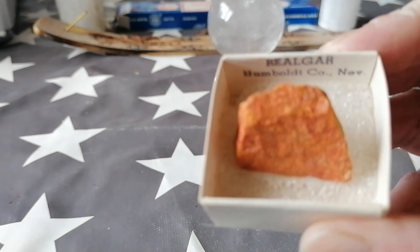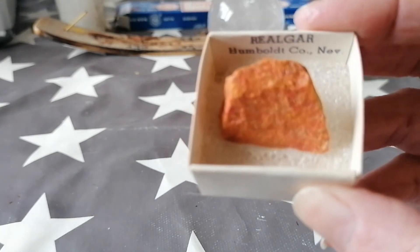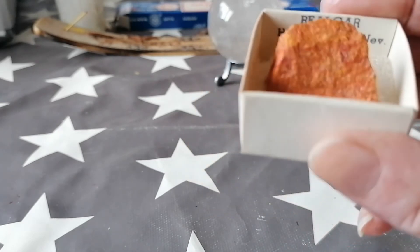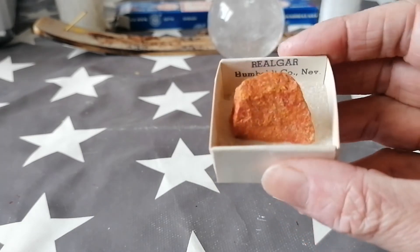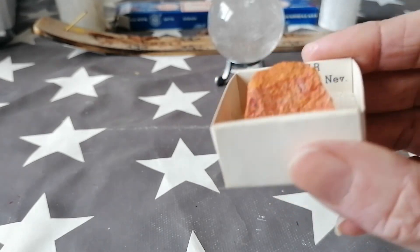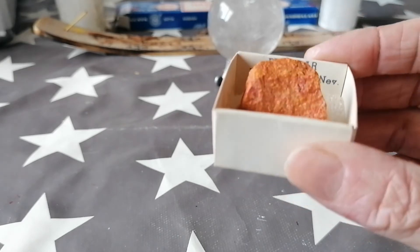It is from Humboldt County in Nevada, so all the way from America. I have some fairly well-travelled gems, as you've seen — some from the Himalayas and from Germany, this one from Nevada. It's also called ruby sulfur, so yes there is sulfur in it — another one of those toxic ones, with that nice sort of ready orangey-yellow color.